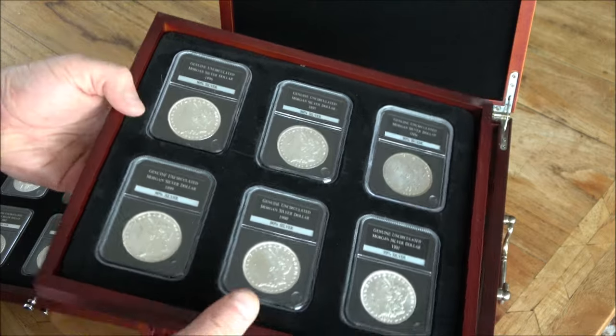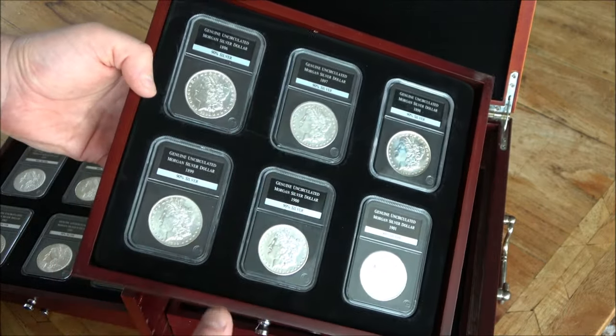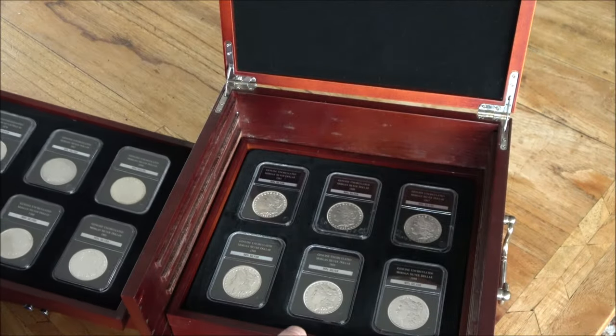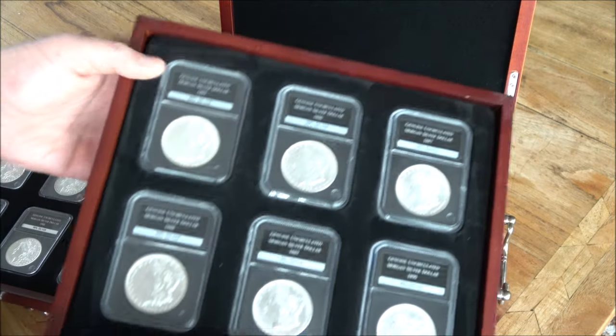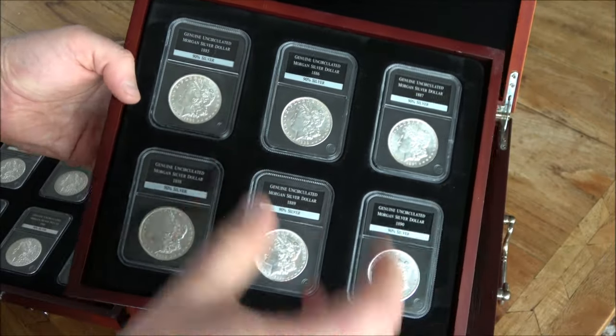I'm not going to name the company because they're not technically doing anything illegal — they're just pricing coins at an extortionately high price. And we're talking sort of £100 plus per Morgan Dollar, £145 even, sometimes more. It is crazy.